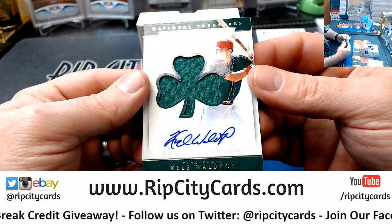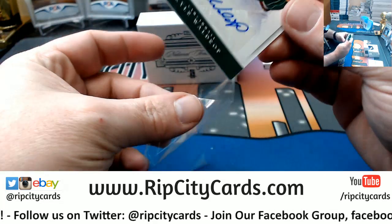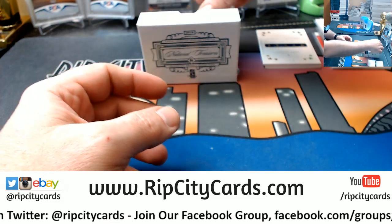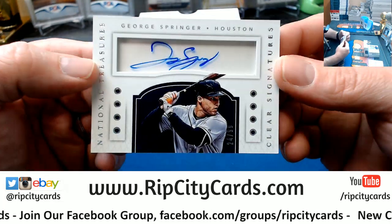St. Patrick's Day 18 out of 99 for the Reds — Kyle Waldrop. And another clear auto, this time for George Springer of the Astros, 24 out of 99.